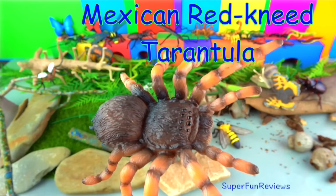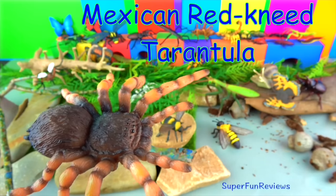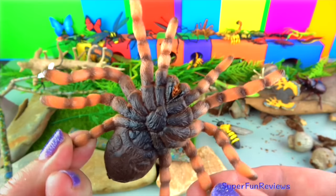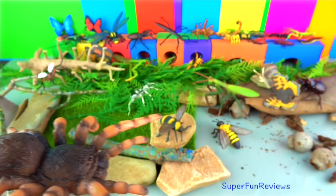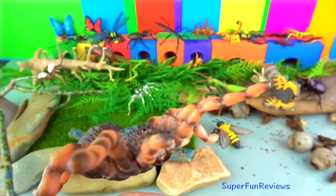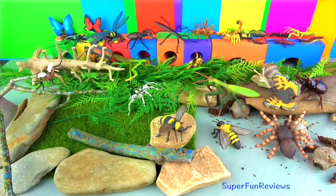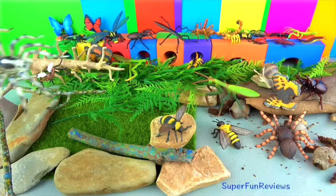The Mexican red-kneed tarantula has a calm temperament and natural beauty. It gets its name from the attractive markings around the middle of each leg. Its body is covered in short, dark hairs. These hairs can be flicked off to deter predators and work as an irritant. They live in the dry desert areas of western Mexico. They live in burrows to escape the heat. They often ambush prey by sitting just inside their burrow. This could be insects or small mammals, birds and reptiles. It grows to about eight inches.